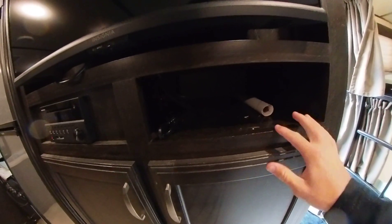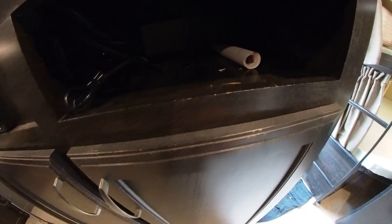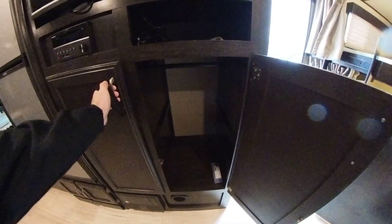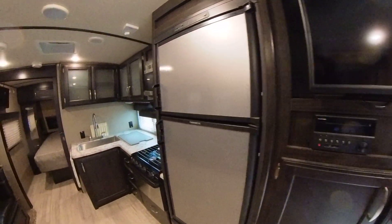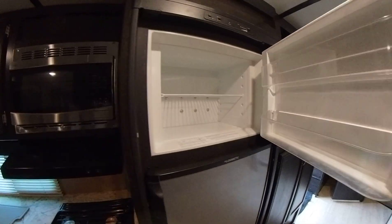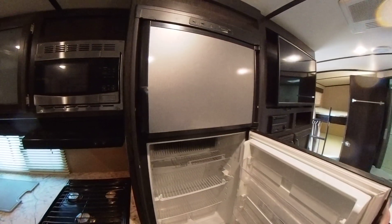TV right here, your radio, and then some storage. You can see just a little bit of scuffing right there and right here, but nothing too terrible.